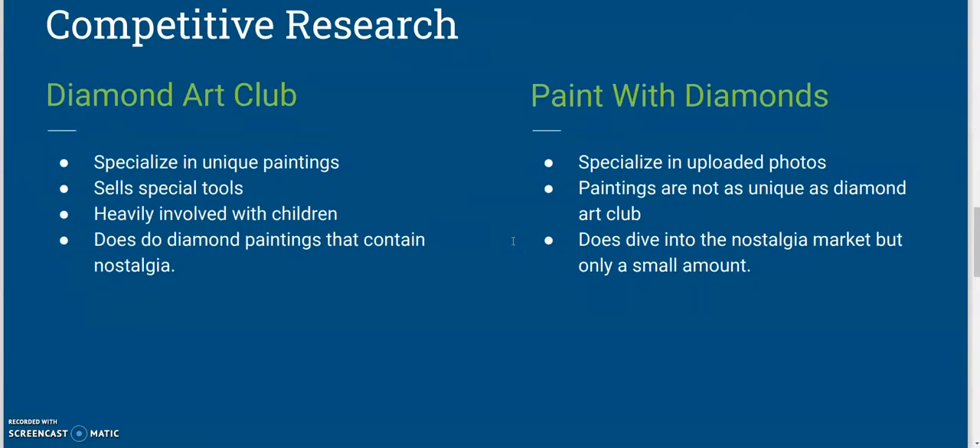Now moving over to the competitive research, I found that there are two companies out there that would be my competition. First, let's go over the Diamond Art Club. They specialize in unique paintings — some nice cool style paintings. They also sell special tools that are really good to help. Diamond Art Club is heavily involved with children. However, where I believe they are lacking is they are not focusing very much on nostalgia — like Harry Potter and Pokemon, which is the big thing.